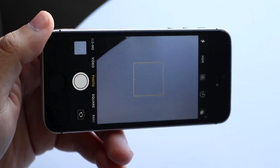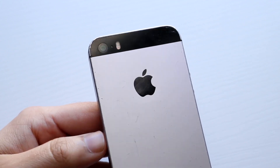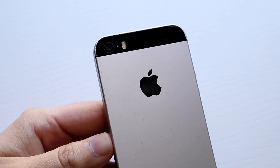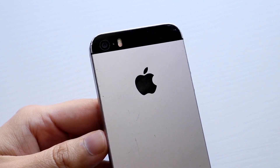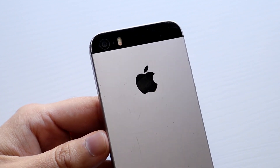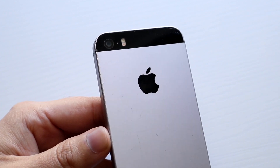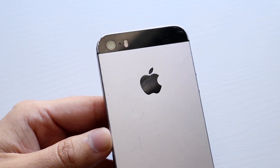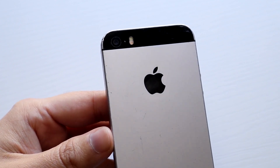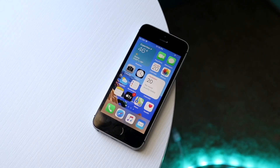Another big thing this phone had going for it was software updates. Because the internals were pretty much the same as the iPhone 6S and 6S Plus, this iPhone ended up being a better-spec'd phone than expected. Internally it was almost the same as the iPhone 6S, and it came out right after the 6S but before the iPhone 7. So Apple took a really good approach there, and they've kind of been continuing that strategy since.